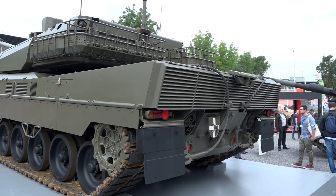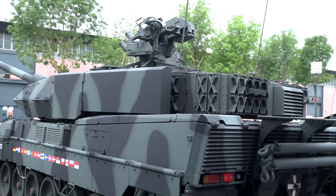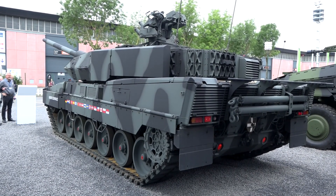Here we see the Leopard 2A7, which we are currently delivering to the German armed forces and to the Danish armed forces. In addition, what we show here is the remote controlled weapon station, which is implemented in the Qatari 2A7 Plus. And we mounted on the turret the 360 degree protection for mount operations against RPG.